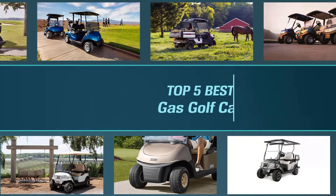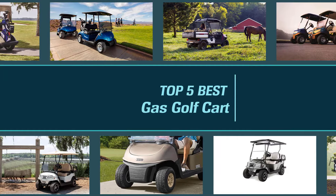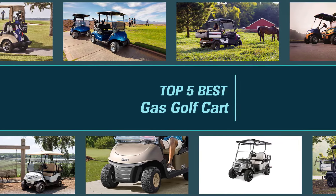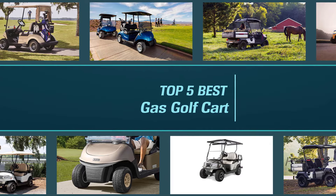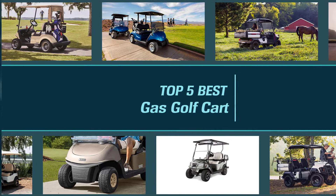If golf has become more than just a hobby, you might want to consider investing in a golf cart so you don't end up huffing and puffing before you even swing your iron. In this video, we're discussing all the ins and outs of the former, and at the end of it, hope to give you a better idea as to which of your choices proves to be the best gas golf cart on the market.